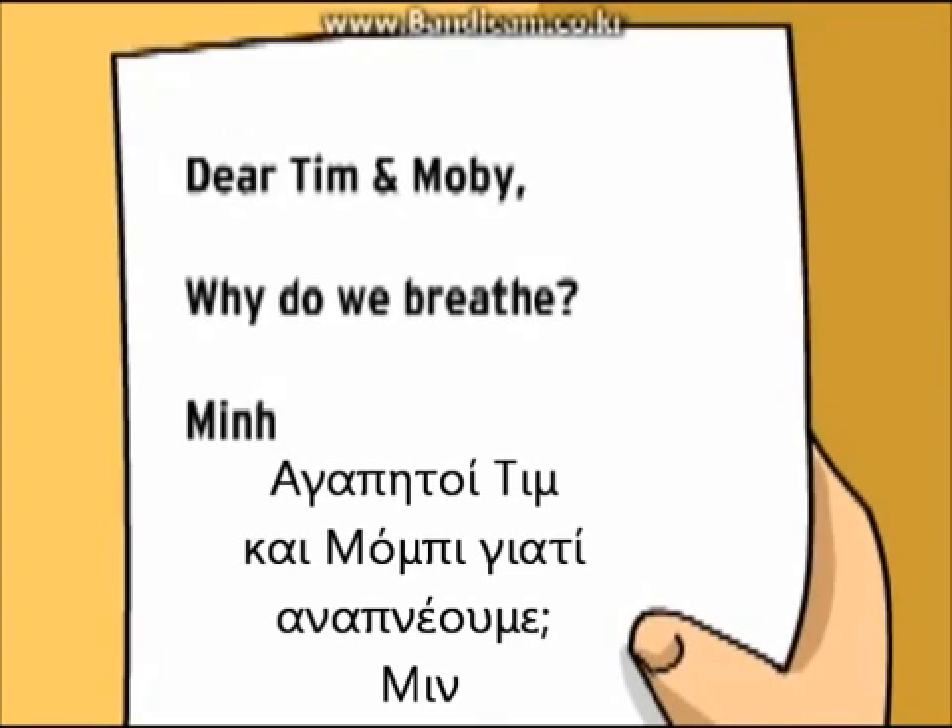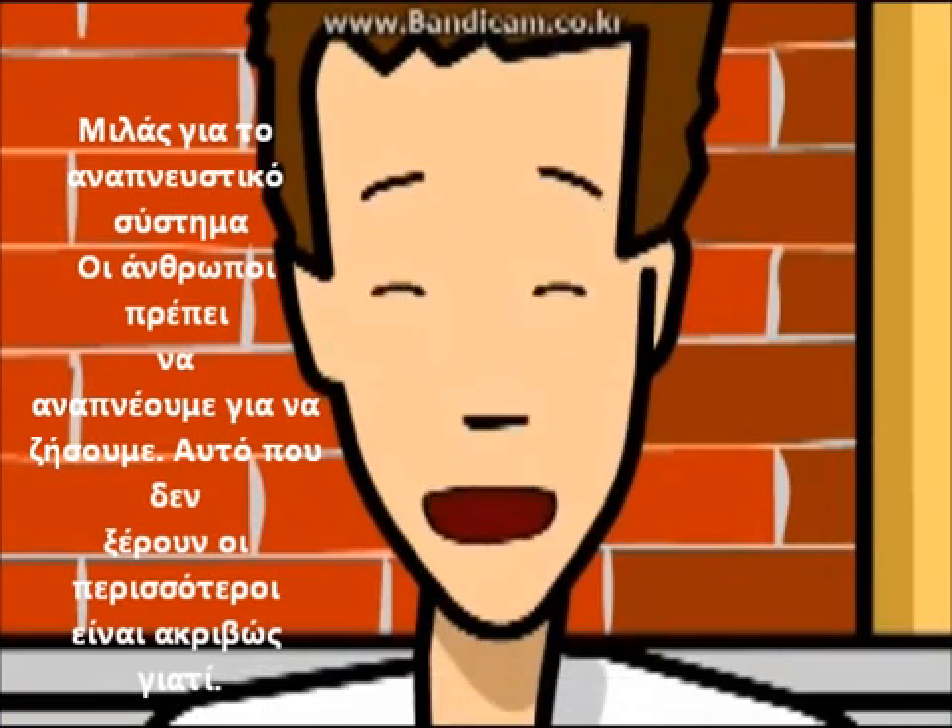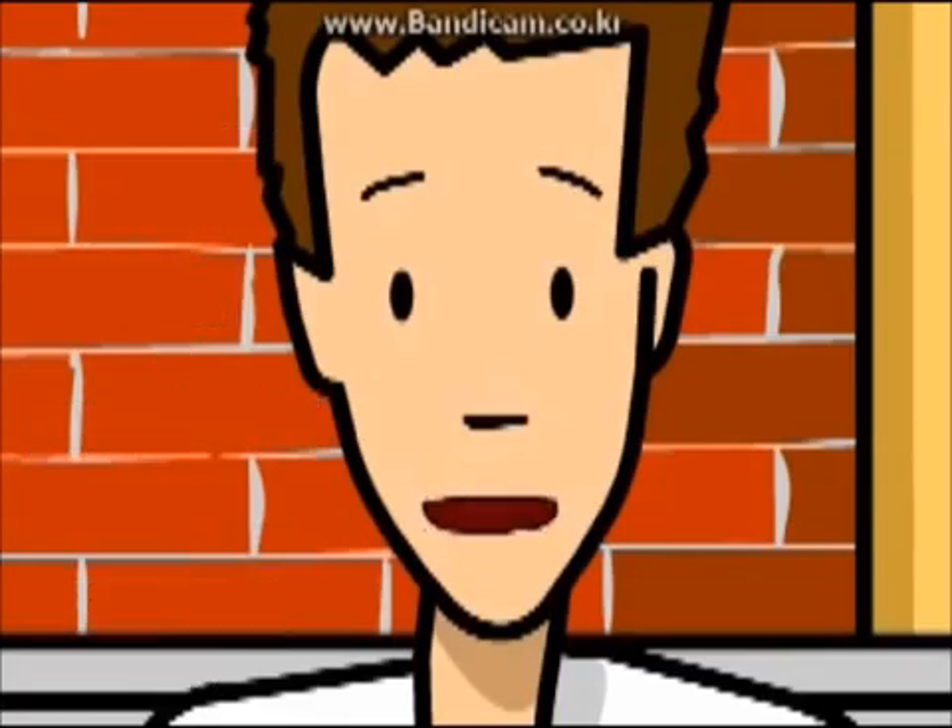Dear Tim and Moby, why do we breathe? You're talking about the respiratory system. We have to breathe to live, but I bet most people don't know exactly why.